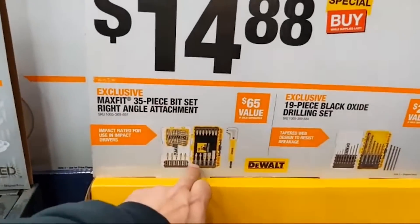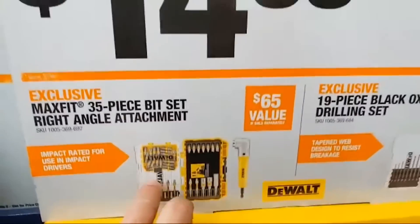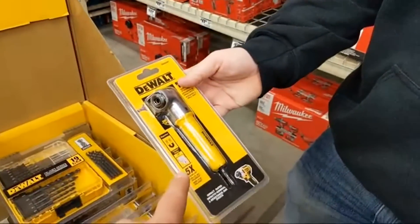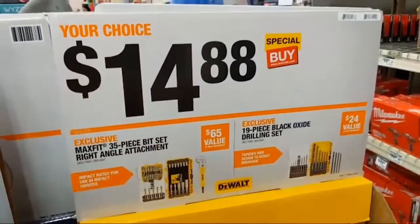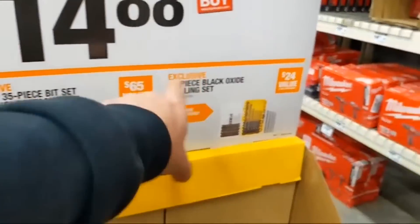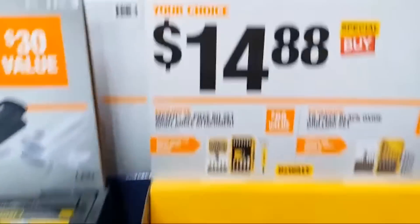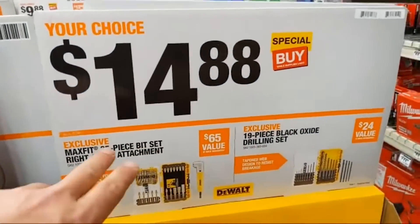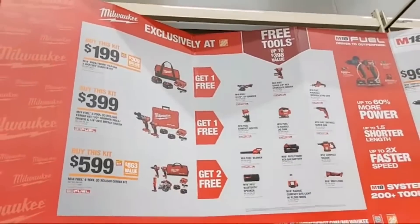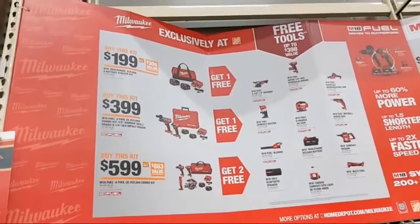They have the Max Fit 35-piece bit set with a right-angle drill attachment and 35-piece bit set, two nut drivers, a magnetic adapter, and a bunch of bits in a clear box — all for $14.88. This was $18 on its own — under $15, it's nuts. The 19-piece black oxide drill bit set is also a solid deal. If you scored the $14.88 kit: you're in the club. They also have the Milwaukee two-pack of 4-amp hour batteries and a charger for $199.